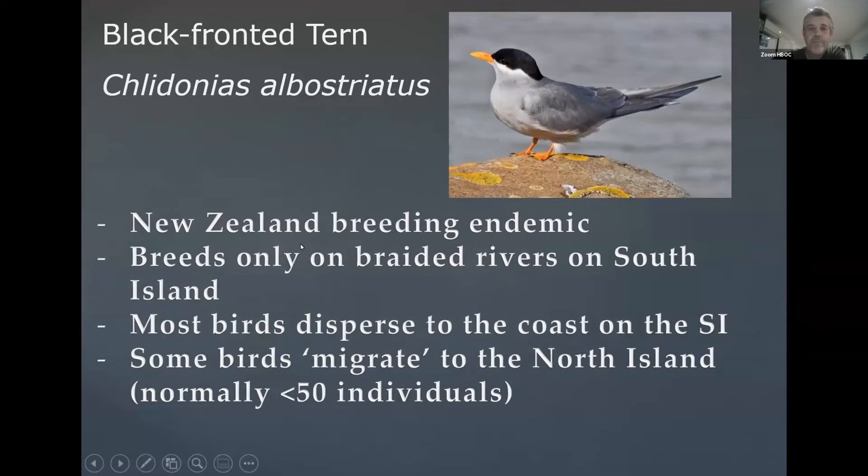I thought that Ross was going to give us a book review tonight, but Ross is going to do that next month, hopefully when we're meeting in person back at the Wetland Centre. So I thought it would be a good opportunity to do a pretty special bird of the evening on the Black-fronted Tern. It was a pretty amazing visitor to us just a few weeks ago.